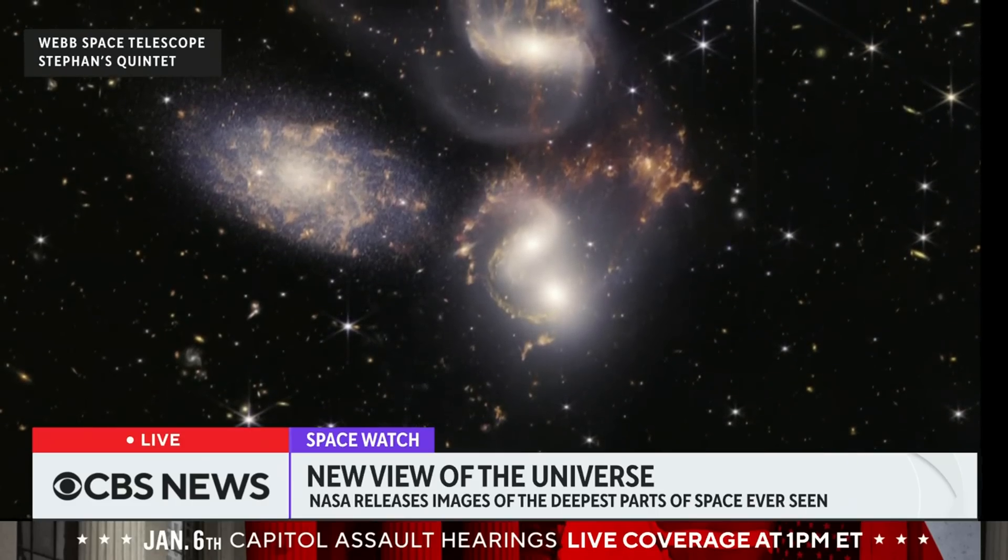Anna Fribel joins us now for more on all this. She's an astronomer and professor of physics at MIT. Anna, welcome.